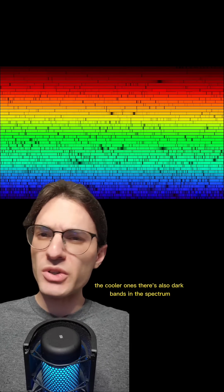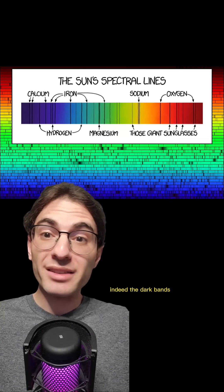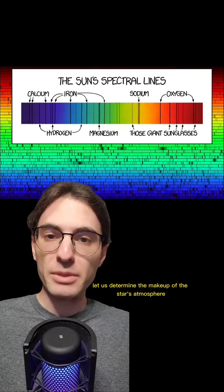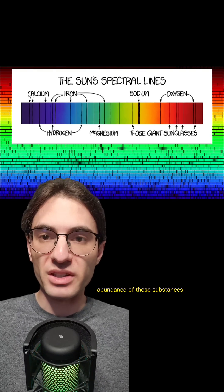Now, for some stars — the cooler ones — there are also dark bands in the spectrum, which, according to the third law, means that there must be a cool gas surrounding the star. Indeed, the dark bands let us determine the makeup of the star's atmosphere. Furthermore, the width and intensity of the bands can let us determine the overall abundance of those substances.